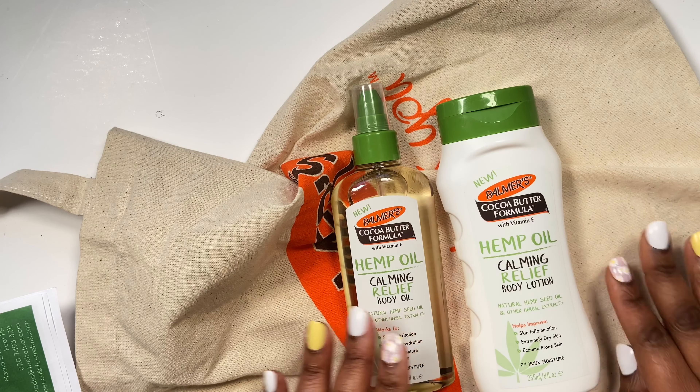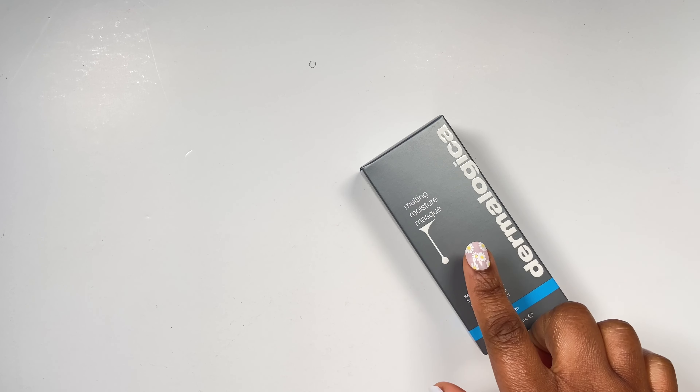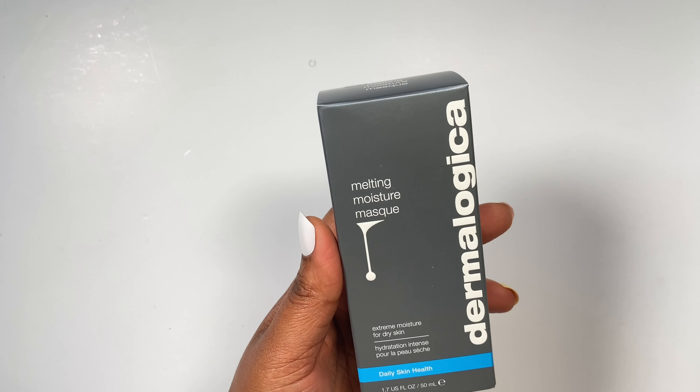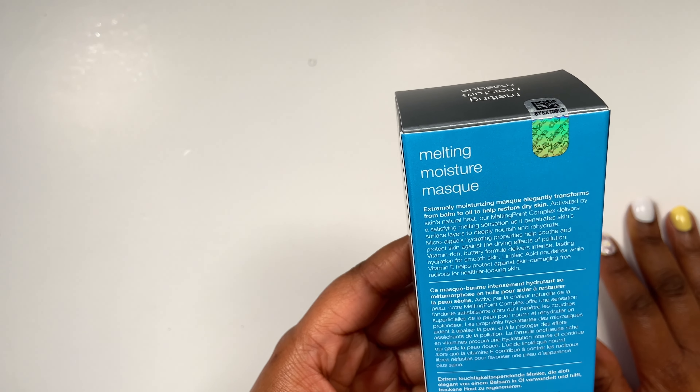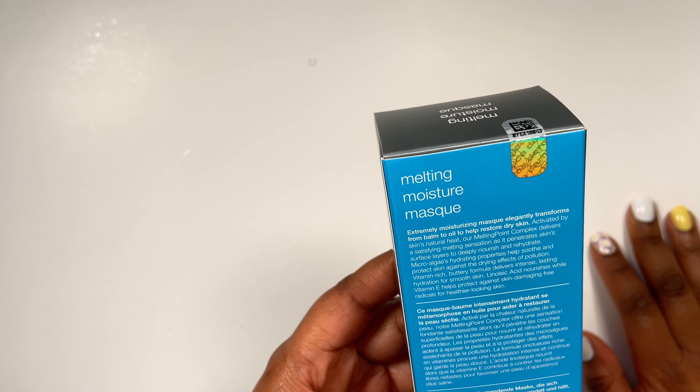Next up I've got a parcel from Dermalogica, and this is the Melting Moisture Mask. It says: extreme moisture for dry skin, hydration, intense daily skin health. I haven't opened it or broken the seal. It says 'extremely moisturizing mask elegantly transforms from balm to oil to help restore dry skin.' So it's like a balm-type face mask that becomes like a face oil or face moisturizer - let's break the seal and see what it looks like.